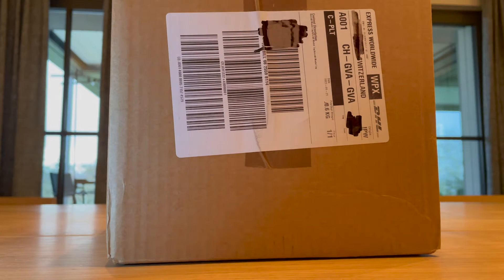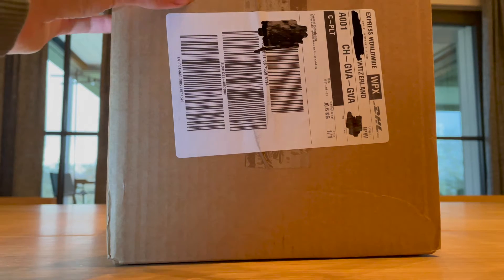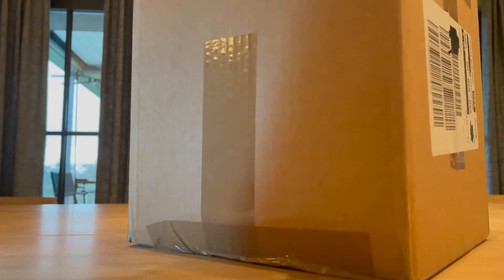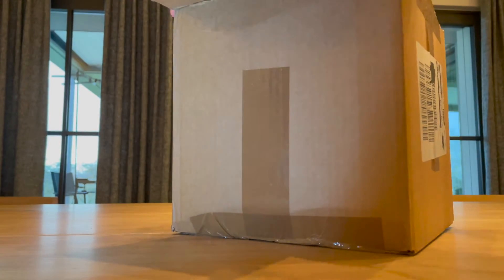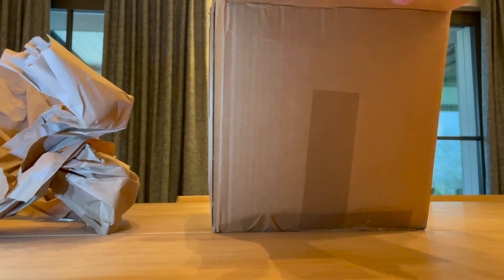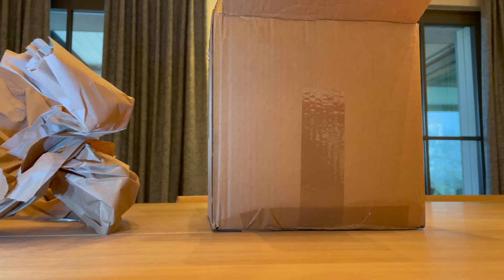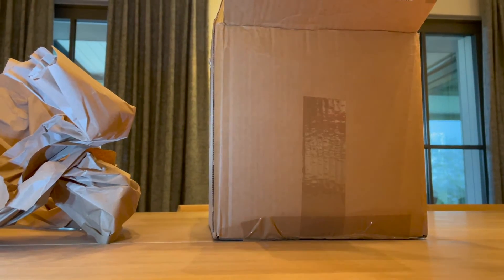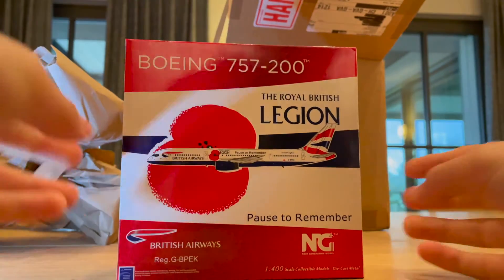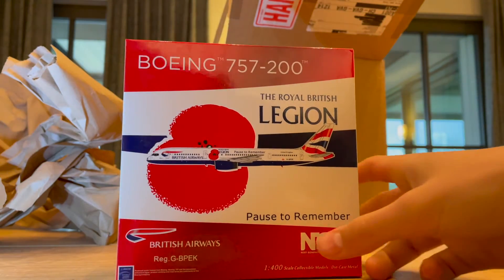Welcome back to another epic unboxing on LBW Aviation. Today we have a triple unboxing from the aircraft model store. These are three NG model airplanes, which I got for a really good price. These are all from a series by NG that came out in November or December of 2020 — all British Airways 757s, which is my favorite aircraft.